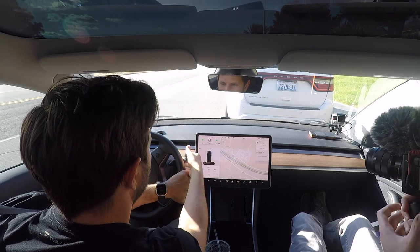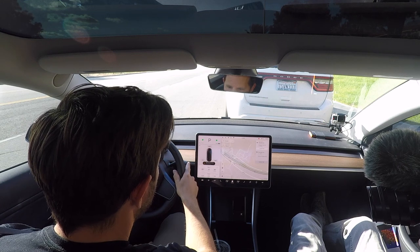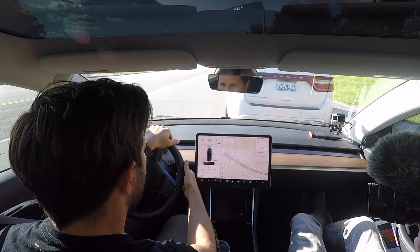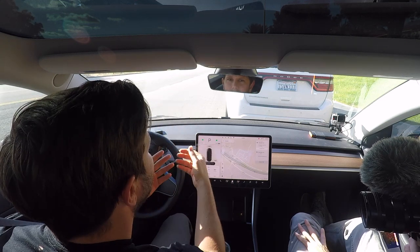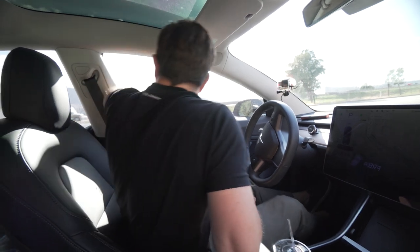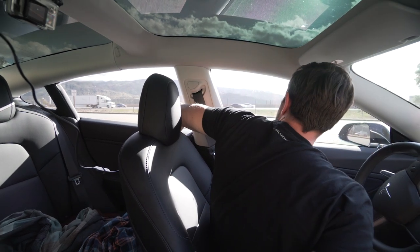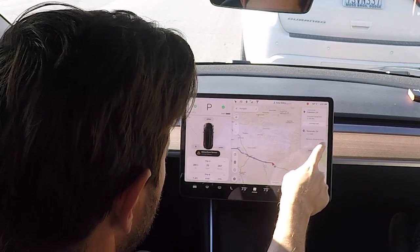I wonder if it'll let me reverse. Okay, so it's officially dead. This is probably a bad place to park. I think that's it — we did it. The hazards are on. Everything still seems to be working. One thing I was curious about was the rear doors — okay, those work. Autopilot technically is still working.